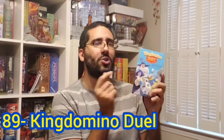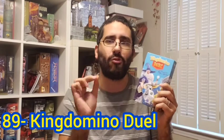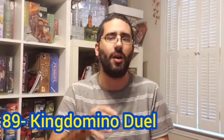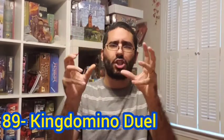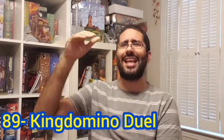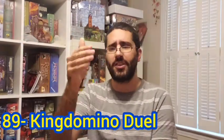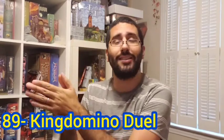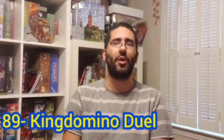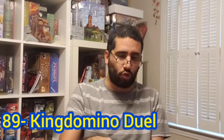Now we move on to my number 89, and my number 89 board game of all time is King Domino Duel. This is a two-player only, as the name indicates, roll and write game — a spin-off of the massively popular King Domino, where players set their dominoes spatially, creating a grid representing different terrains. They have crowns on the tiles, and you multiply the amount of crowns by the amount of spaces of the consecutive same terrain type for your score.